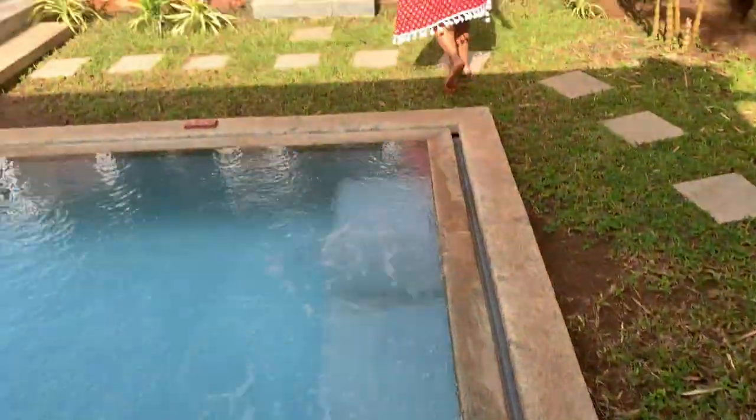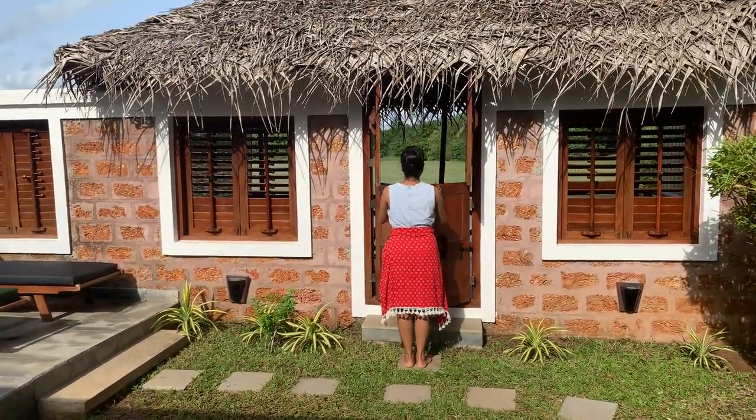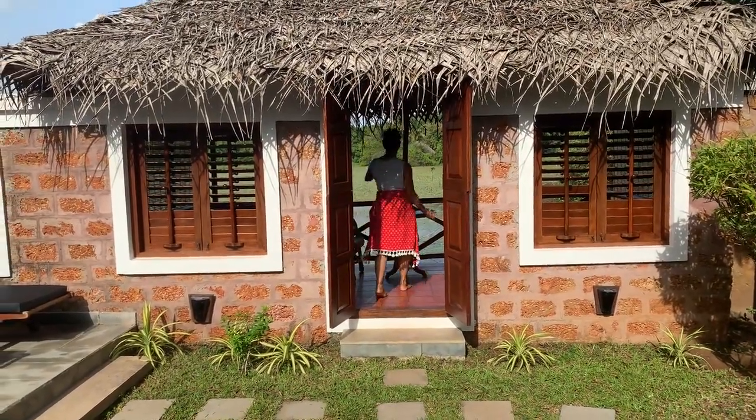Yes, there is the pool. And we have a balcony — a beautiful, light blue balcony.